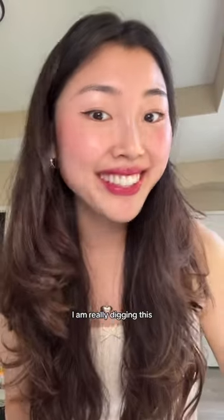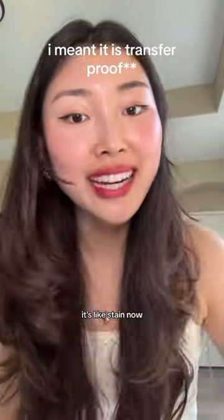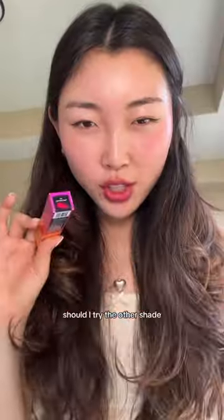I am really digging this berry shade, and it's really not as transfer-proof — it's like a stain now. It has dried down and it really stained my lips. That is so pretty. Should I try the other shade?